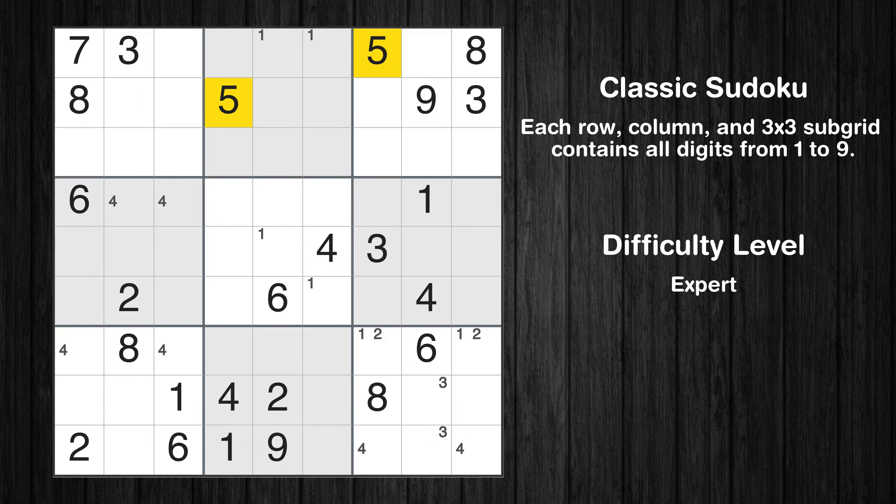Let's move to number 5. There are no cells that can be filled with it, and there are no boxes with only two possible positions for it. Therefore, we will skip this number for now.